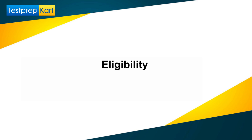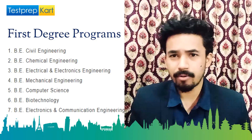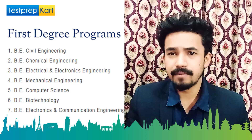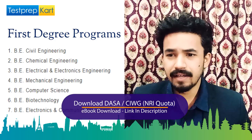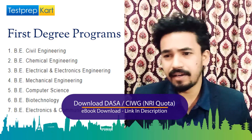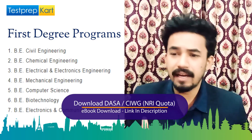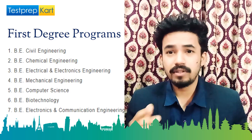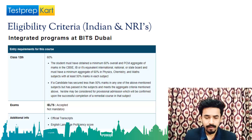Let's start with the eligibility criteria for Indian and NRI students for the integrated or first degree program. The BE courses BITS Dubai offers are: Chemical Engineering, Electrical and Electronic Engineering, Mechanical Engineering, Computer Science, Biotechnology, and Electronics and Communication Engineering. These are the sub-domains in which bachelor degrees are offered.